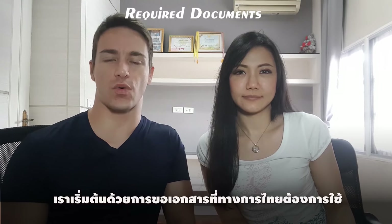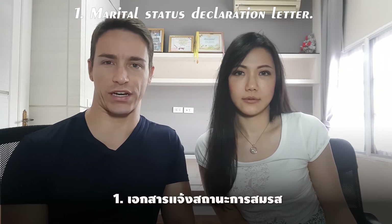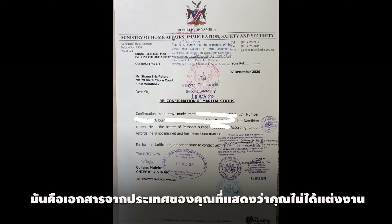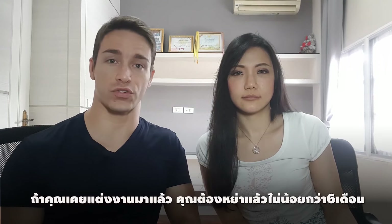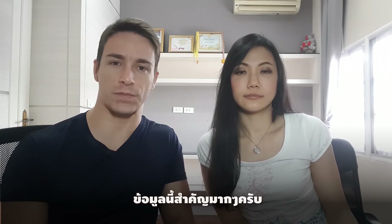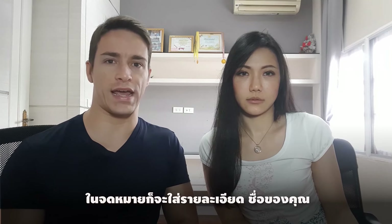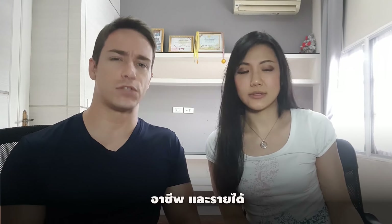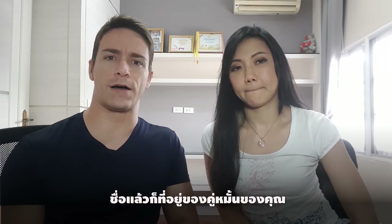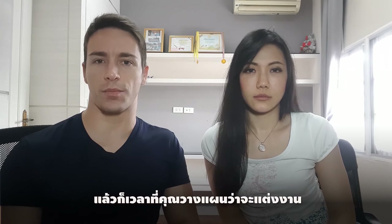When starting the process, the Thai government requires the following documents. The first is a marital status declaration letter — a letter from your country stating that you are not currently married, and that if you have been divorced, you've been divorced for at least six months. That's very, very important. The second document is a marital status affirmation letter, which details your name, the names of your mother and father, jobs and salary, the name and address of your fiancé, and basically when you are planning on getting married.